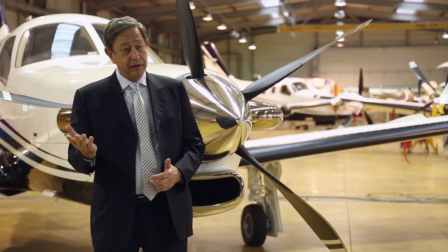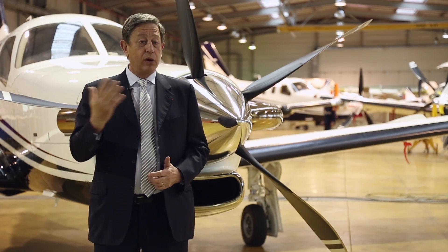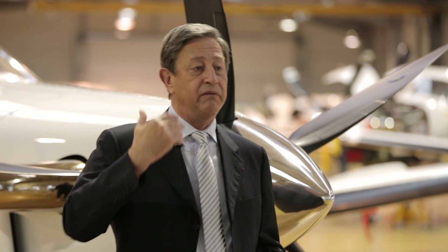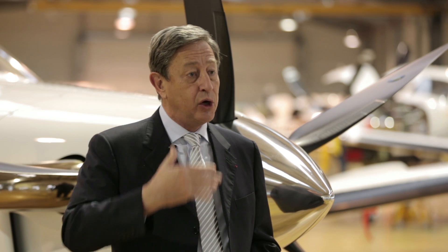TBM is a winner — it is a world-class winner. So we want to develop the TBM, we want to invest in the TBM, and grow with the TBM in the coming decades.